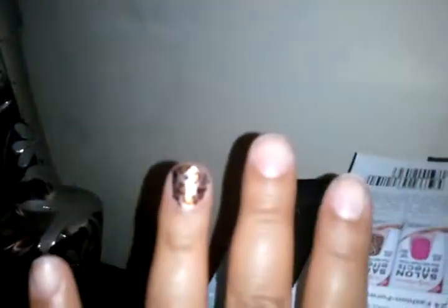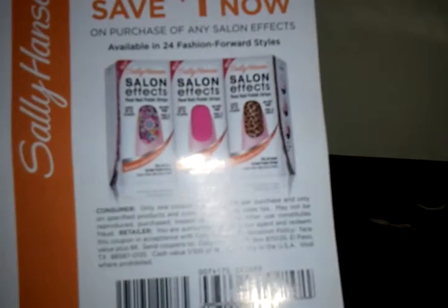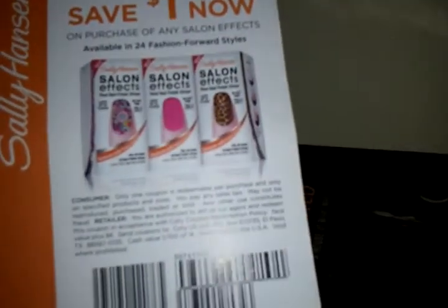Hey guys, I love makeup too and I'm just showing my nail art. I was actually at CVS, paying for stuff, and right at the counter they had this free sample of the Salon Effects, and I got the cheetah one.